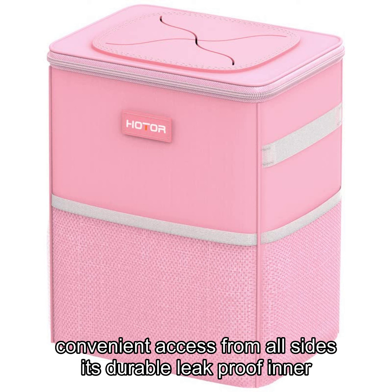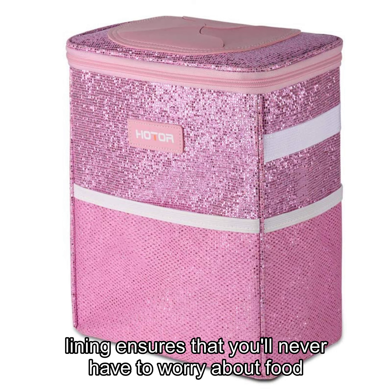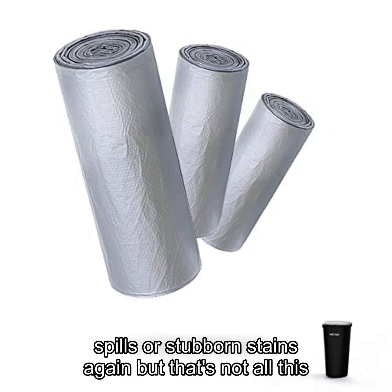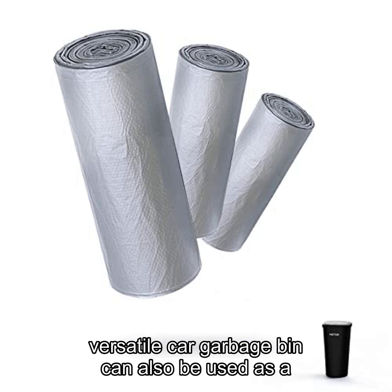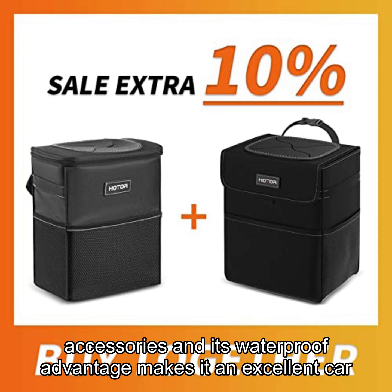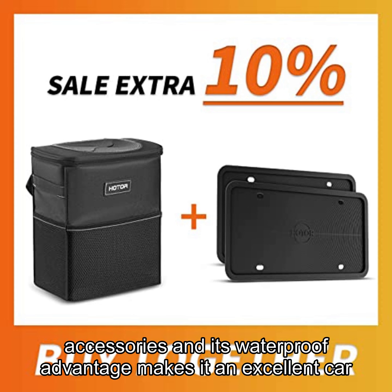Its durable leak-proof inner lining ensures that you'll never have to worry about food spills or stubborn stains again. This versatile car garbage bin can also be used as a storage bag to keep items like cups, toys, and other accessories, and its waterproof advantage makes it an excellent car cooler too.